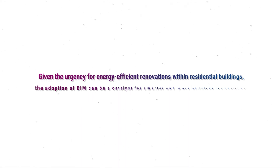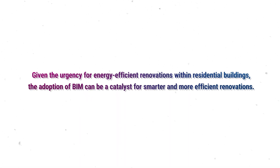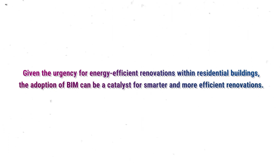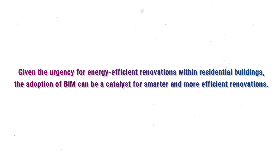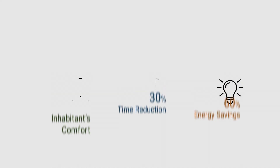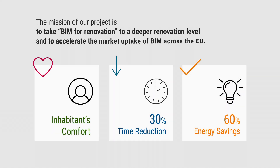Given the urgency for energy-efficient renovations within residential buildings, the adoption of BIM can be a catalyst for smarter and more efficient renovations. The mission of our project is to take BIM for Renovation to a deeper renovation level, and to accelerate the market uptake of BIM across the EU.